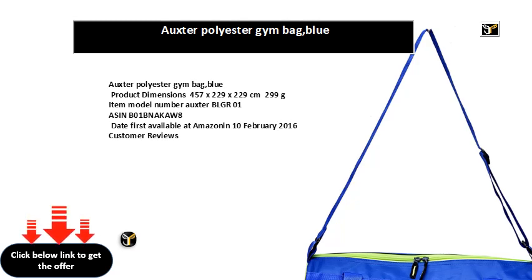Customer reviews: 3.9 out of 5 stars, 1,259 customer ratings. Amazon bestseller rank: 2,378 in bags, wallets, and luggage. See top 100 in bags, wallets, and luggage.